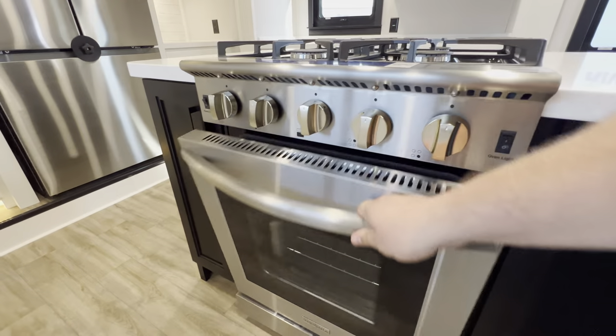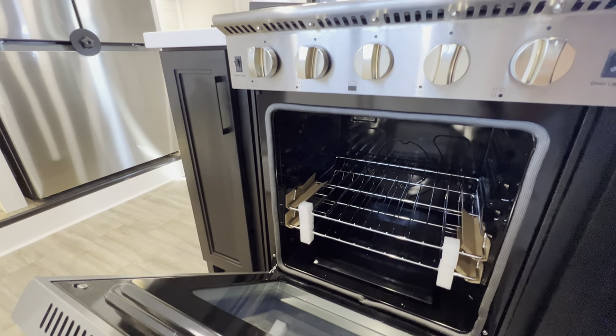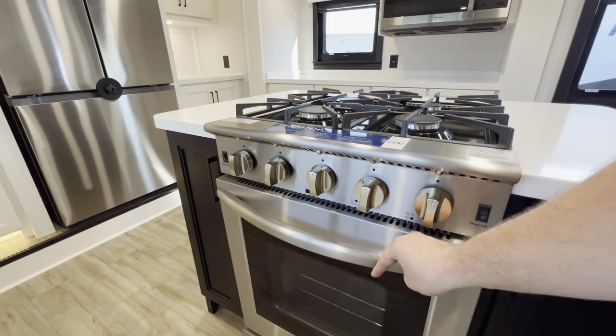The industry's largest oven — you get four stovetop burners on the Insignia, and check out how massive that oven is. I know Thanksgiving's a ways away, but you could absolutely have Thanksgiving on the road with no problem.